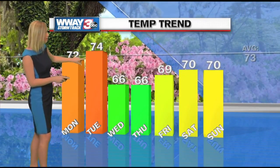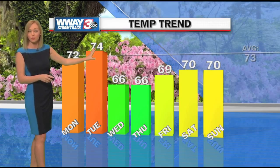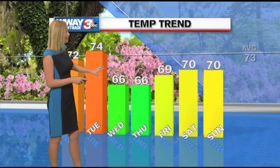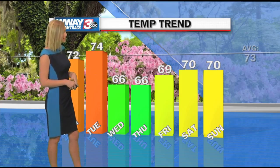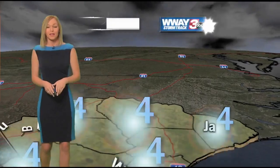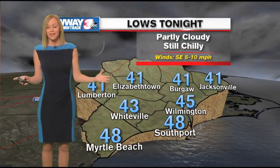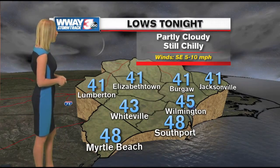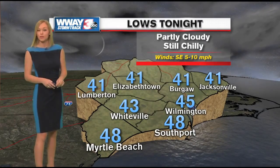We'll be in the 70s the next couple of days — our average high temperature is 73. Then we'll stay below average for the middle portion and continuing into the weekend, still below that threshold of 73 degrees. But it looks like over the next seven days there are no freezing temperatures in sight, which is very good news as we're heading later into the spring season.